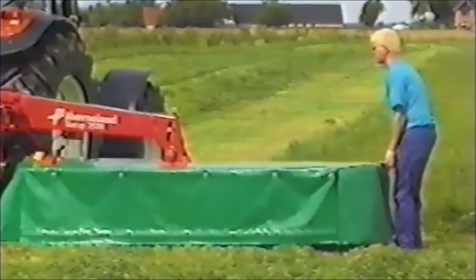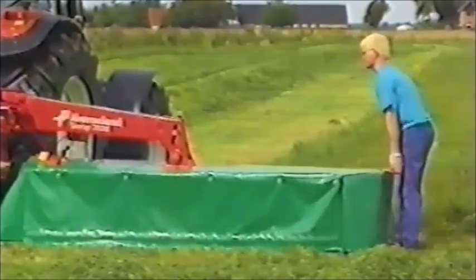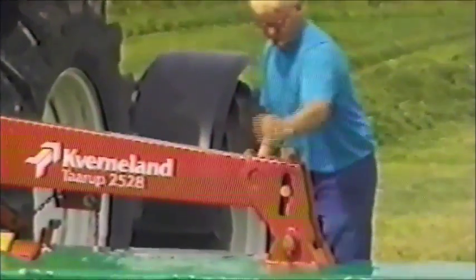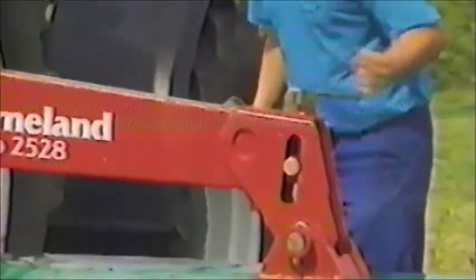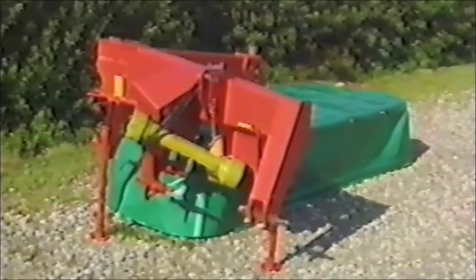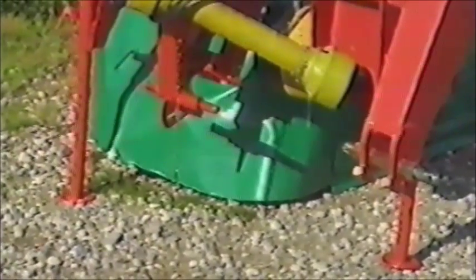Je nach Zustand des Bodens sollte der Bodendruck 30 bis 40 Kilogramm betragen. Den Druck regulieren Sie mit dieser Feder. Wenn die Maschine abgestellt wird, stellen zwei Abstellstützen sicher, dass sie stabil steht und leicht wieder angebaut werden kann.